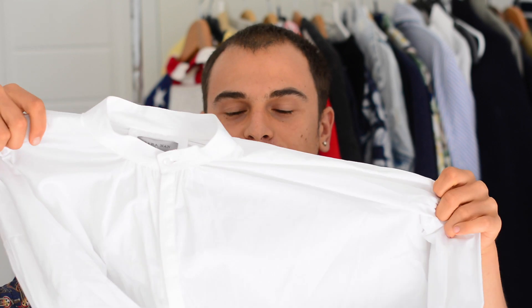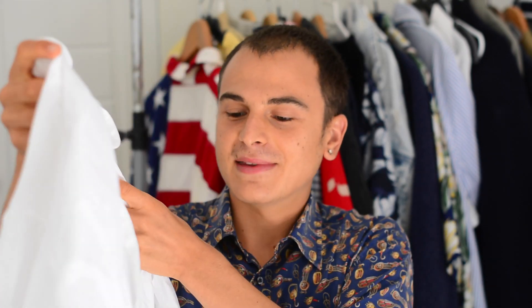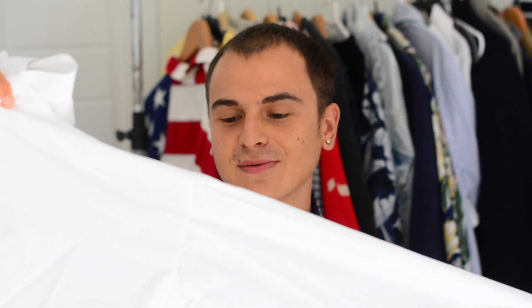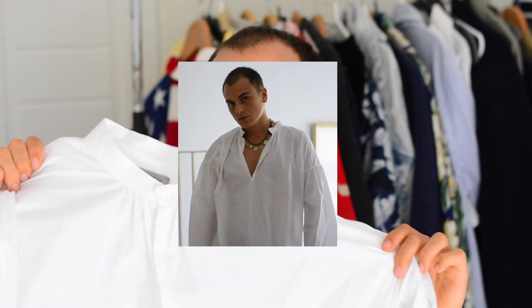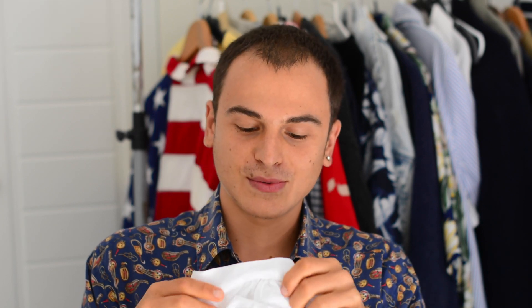Next I got this other shirt, also from Zara. The way it looks is just very different — it's got very poofy sleeves and a mandarin collar, so it's just something different, you know, to not always wear the same kind of shirts. I also got it in the sales.